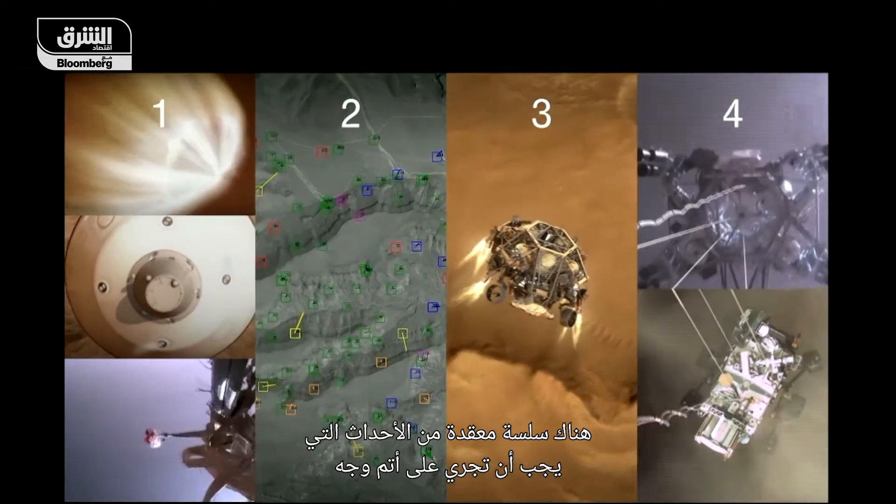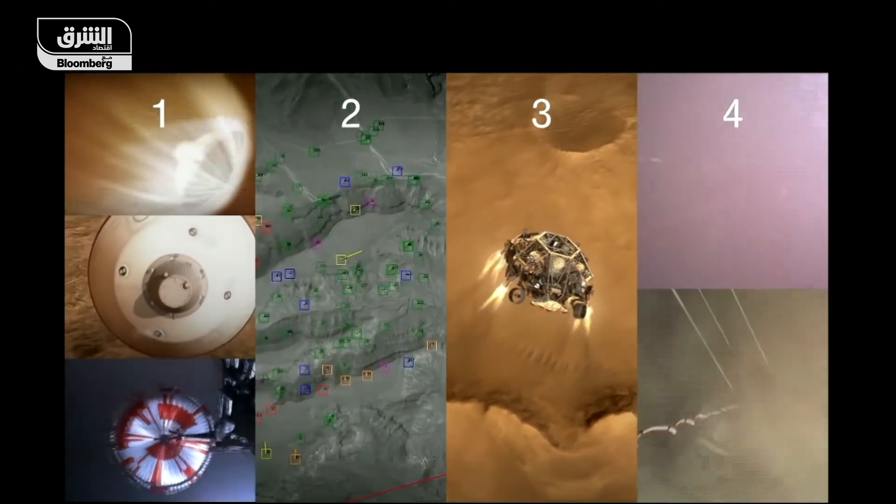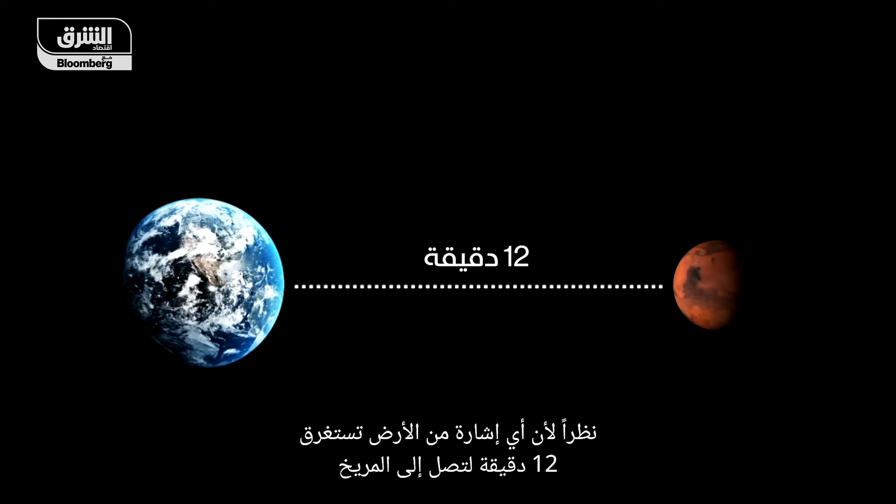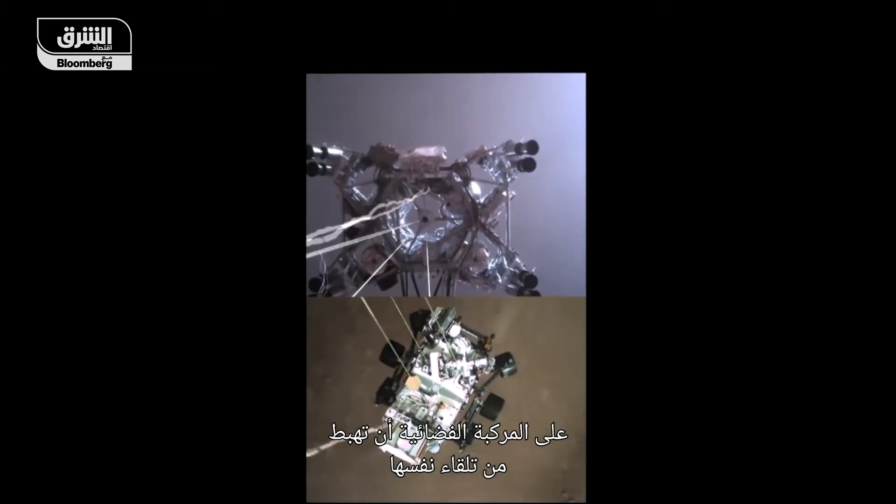Landing on Mars is tricky. There's a complex chain of events that have to go perfectly right. To make it even more difficult, because any signal from Earth takes 12 minutes to get to Mars, the spacecraft must land on its own.